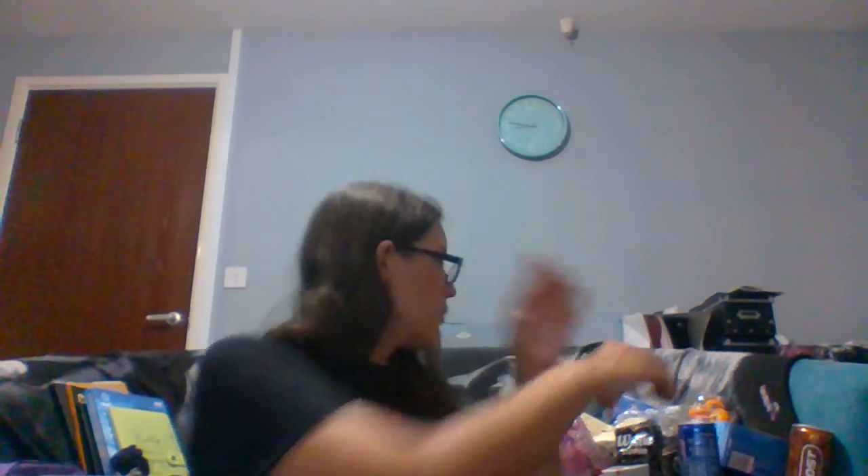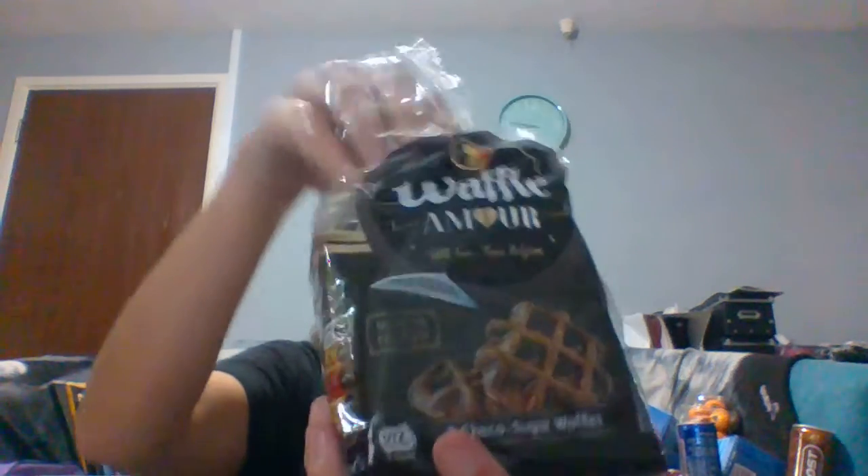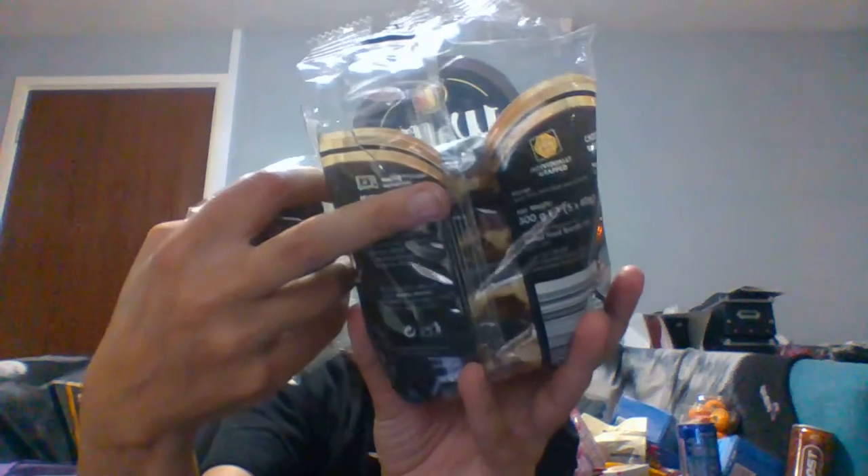Next I got some traditional waffles — the Waffle Amois cocoa sugar waffles. They're really big chunky waffles and I've already opened the pack. There are five in here — five cocoa waffles. And they were a pound. Gotta love some waffles.